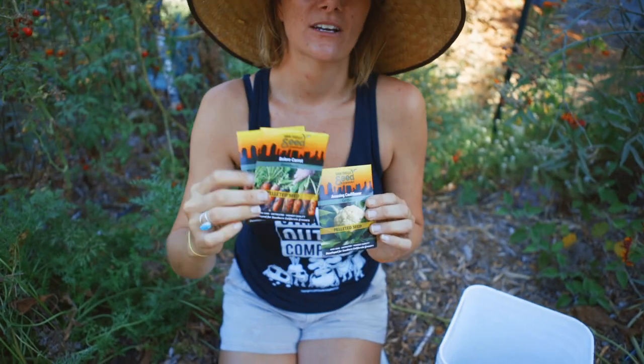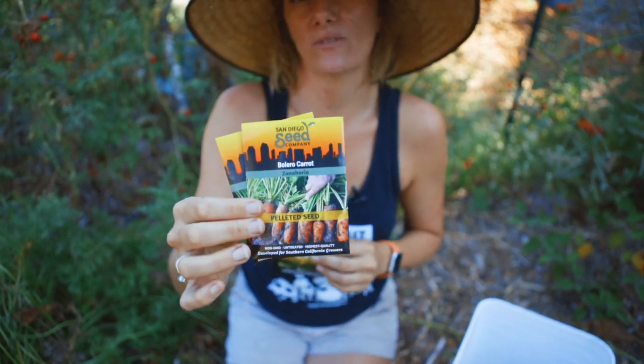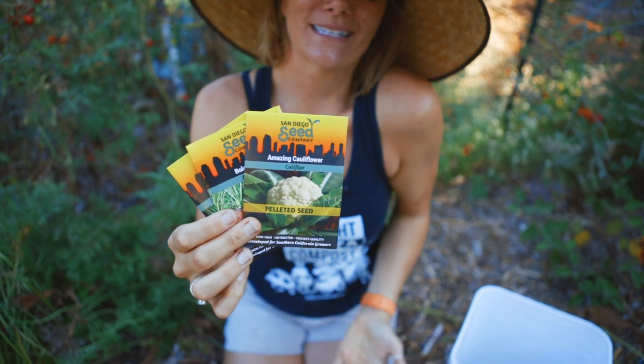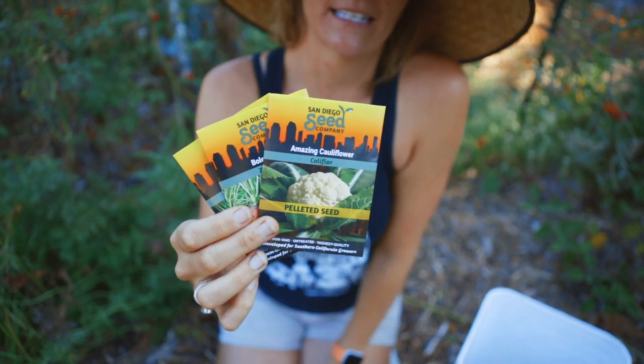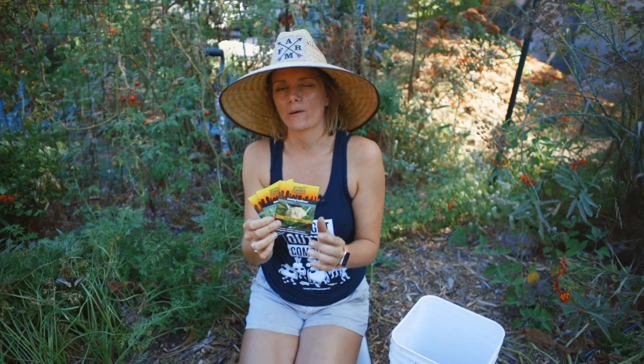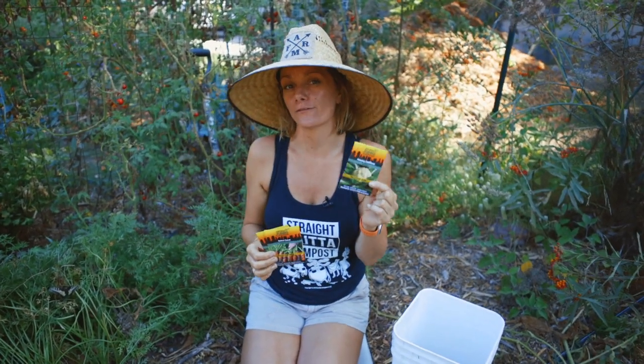So Romance Carrot — you're going to be in love with this carrot, absolutely amazing. Bolero, a fabulously drought-tolerant carrot variety, and Amazing Cauliflower. The name says it all — it grew amazingly in our fall and spring garden and now we have pelleted seed to make it easier for you to grow.